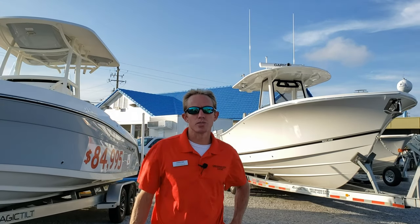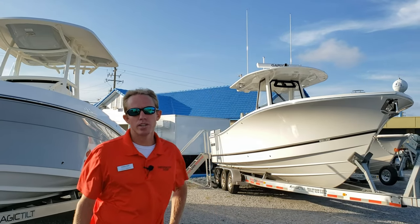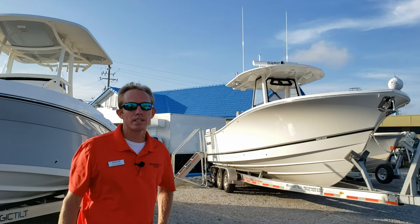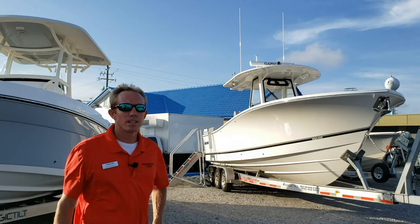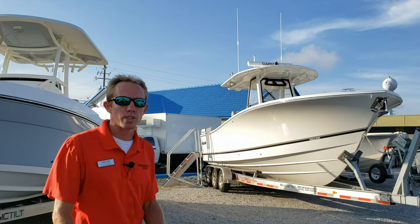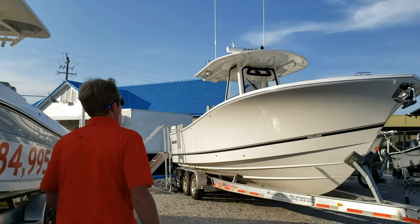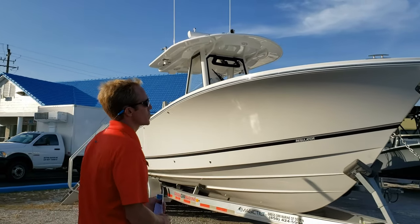Hey guys, it's Chris Sailors with Greg Norman Marine in Destin, Florida. Today I'm going to show you this 2021 Regulator 31 and a couple of awesome new features for 2021. Let's go check it out.